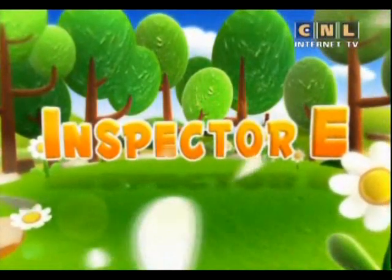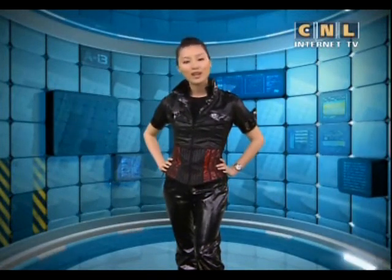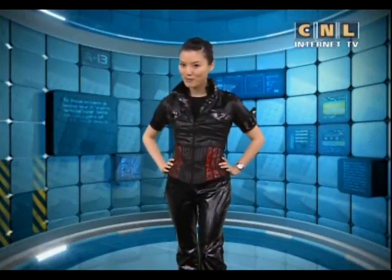Inspector E. Hi friends, it's Mrs. E here. This week, Q is looking for something. Do you remember what it was? Let's take a look again.